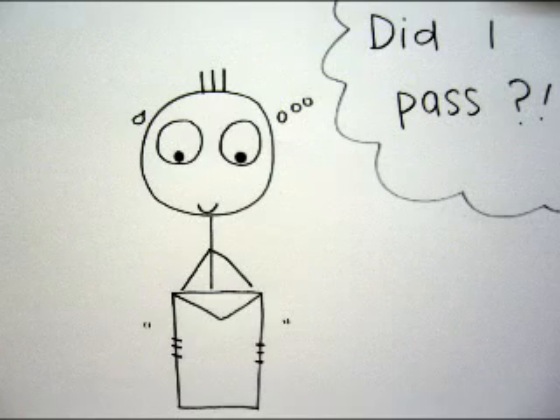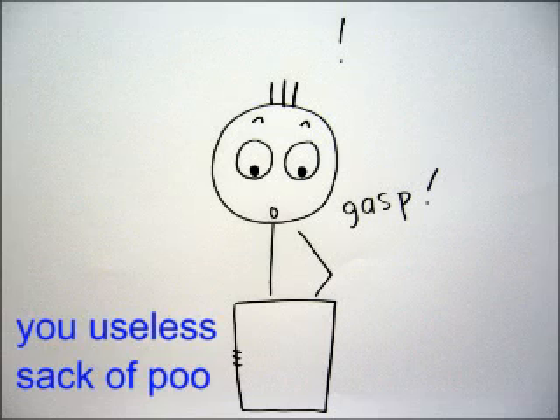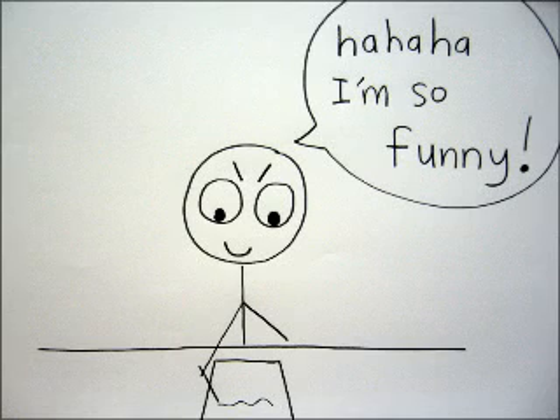Kia ora, this is the news. A high school student in New Zealand received his national examination paper back last week with the words 'You useless sack of poo' written on it. An investigation into who wrote the comment is now underway. A 17-year-old Christchurch student opened the envelope to find the phrase written in blue felt pen, and one of his classmates had 'Good work Dick' written on his paper. New Zealand Post delivers the papers to students and suspects one of their temporary staff may be to blame. An investigation is underway. That was the news for Monday the 29th of January. Kia ora.